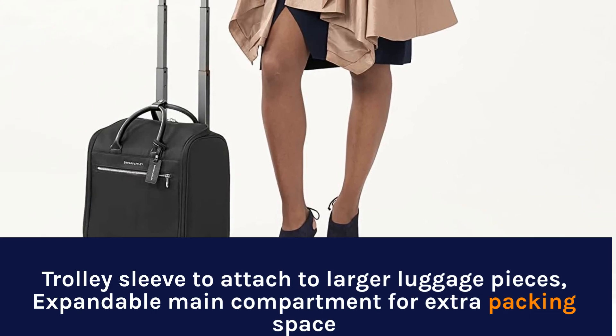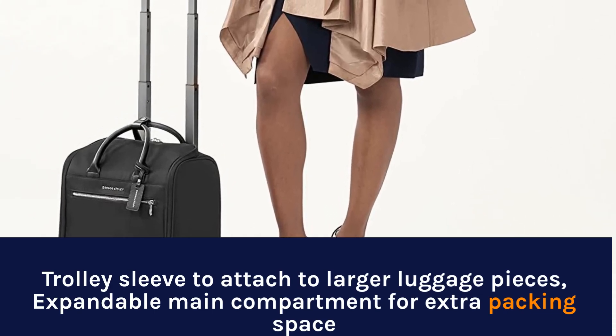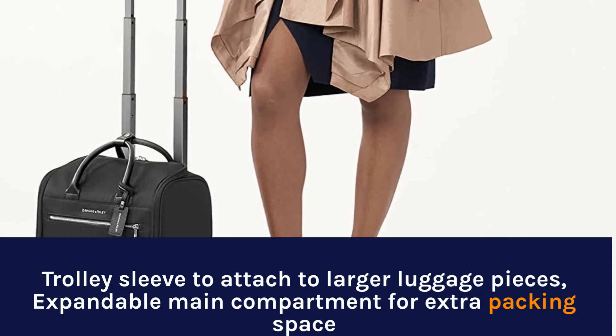Trolley sleeve to attach to larger luggage pieces, expandable main compartment for extra packing space.